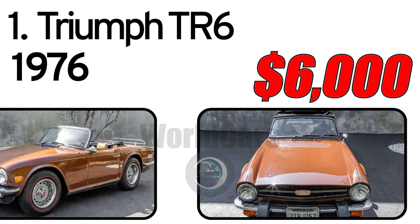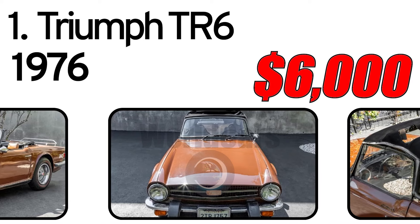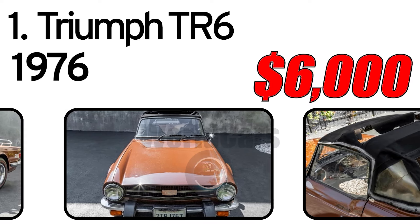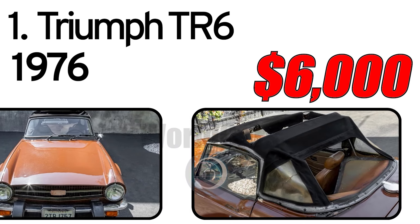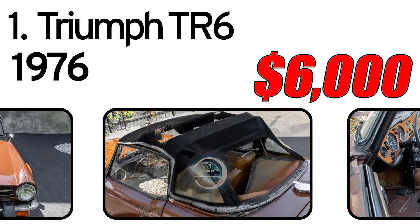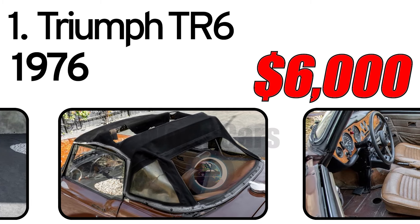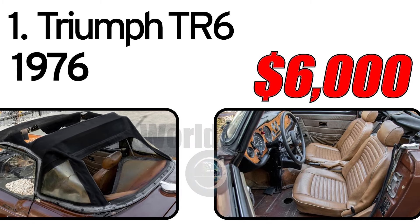Features include a convertible soft top frame, three-spoke steering wheel, chrome bumpers, steel wheels, a jack, and a full-size spare tire fitted in the trunk.